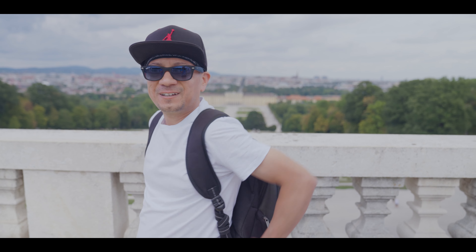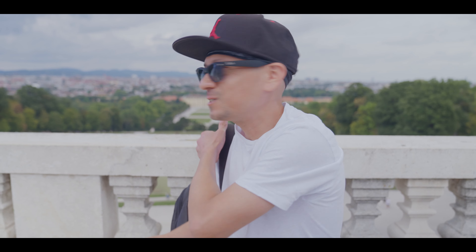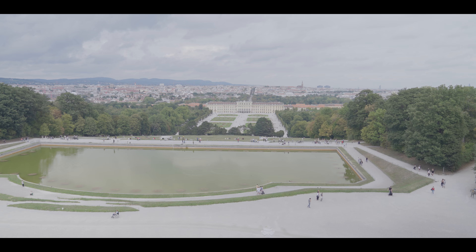We made it to the top of the Gloriette, and I just want to share with you how I did it. I had this backpack over here. My wife was standing over here — she likes to take pictures. She was enjoying this beautiful, beautiful panorama of the palace.